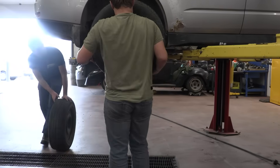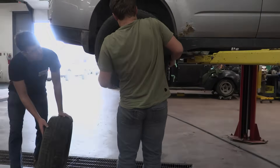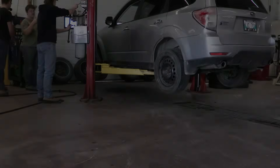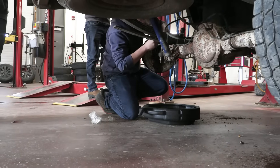Section A begins with Automotive Systems and Service, where students learn about cooling systems, lubrication, and basic vehicle maintenance. In Engine Fundamentals and Service, students gain a deep understanding of engine components and spend time in teams of two to disassemble and rebuild engines.